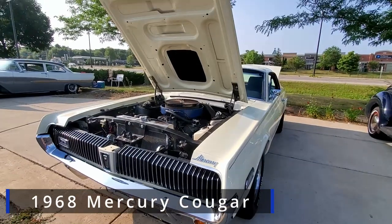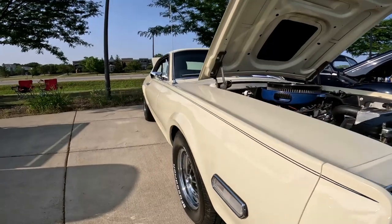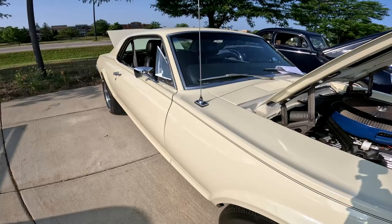For some reason, I'm always drawn to the Mercury Cougar. So if you own a Mercury Cougar, make a comment and let me know what it's for sale for.